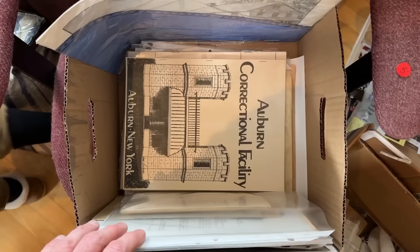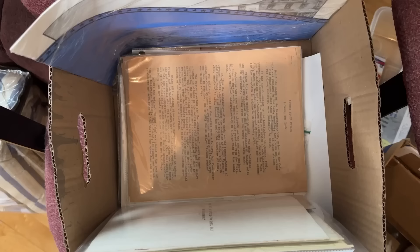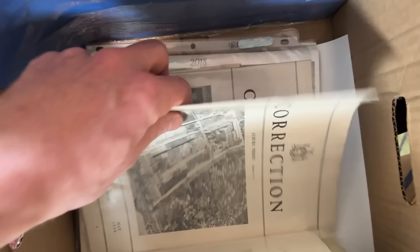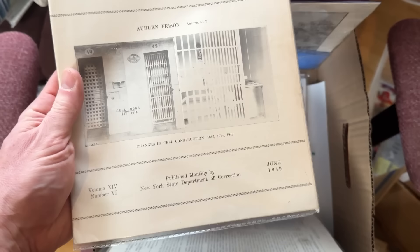Auburn, New York is known for its correctional facility, and this is a great piece — nice and old with cool black-and-white imagery. There's also an old document related to Auburn State Prison, and then a bulletin about the prison dating back to 1949. We've even got back-to-back issues — May and June of 1949. Amazing. I'm going to get a bulk deal on this stuff anyway.